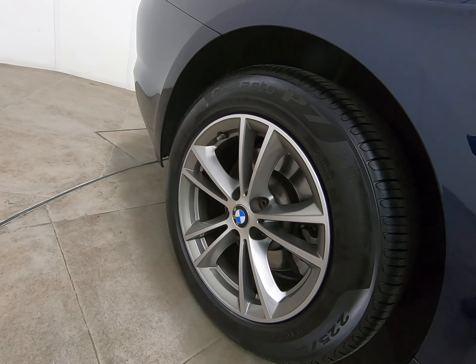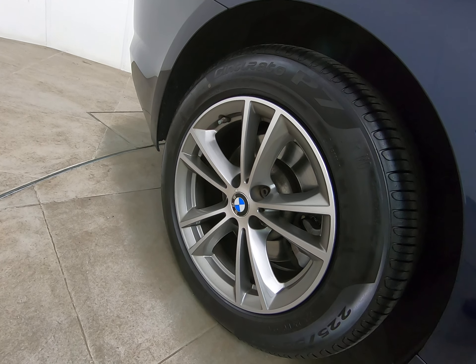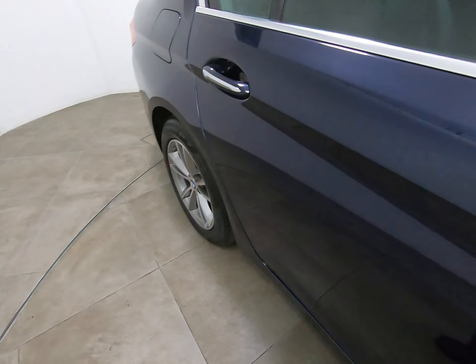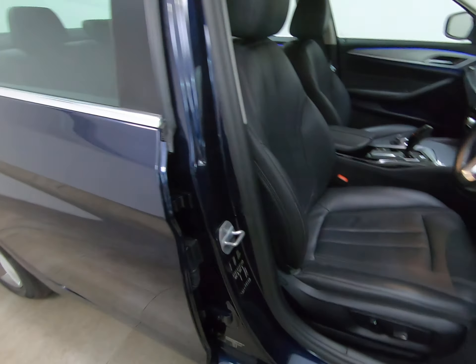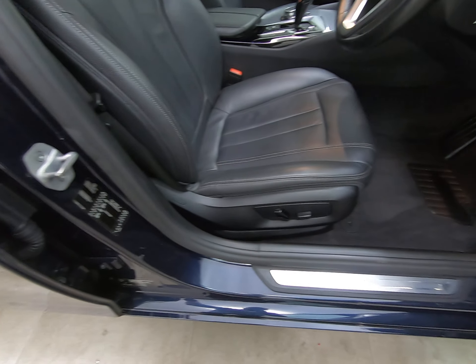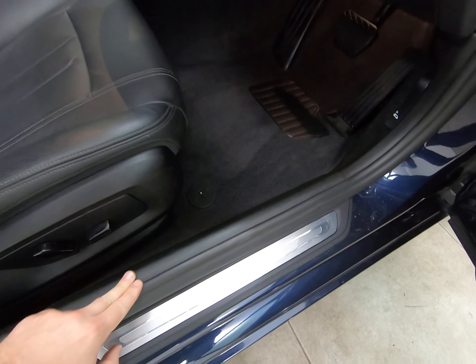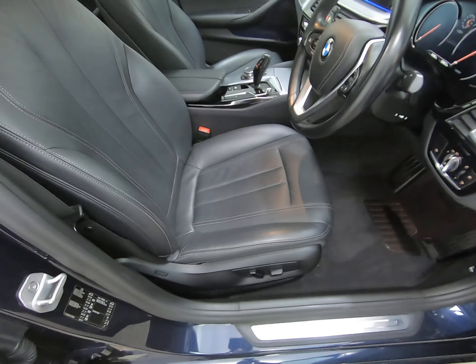That rear alloy wheel is exactly the same as the driver's front — struggling to see a single mark. Taking you into the car from the driver's side, the driver's step is completely unmarked all the way along, and there are no scuffs to the interior plastics either.